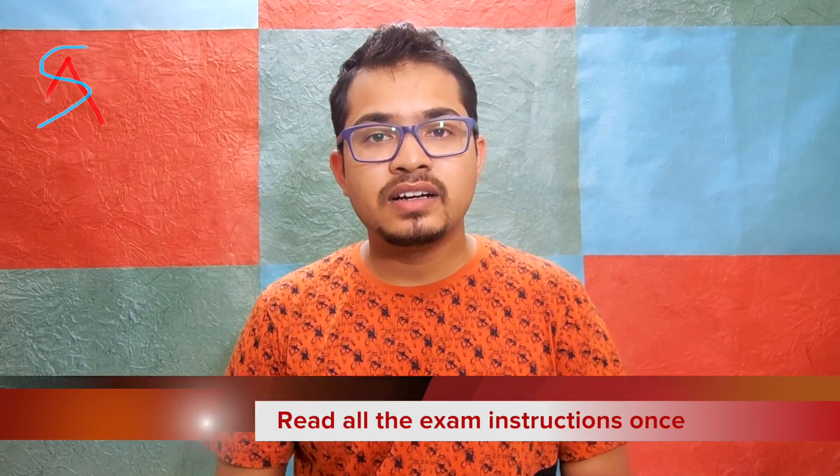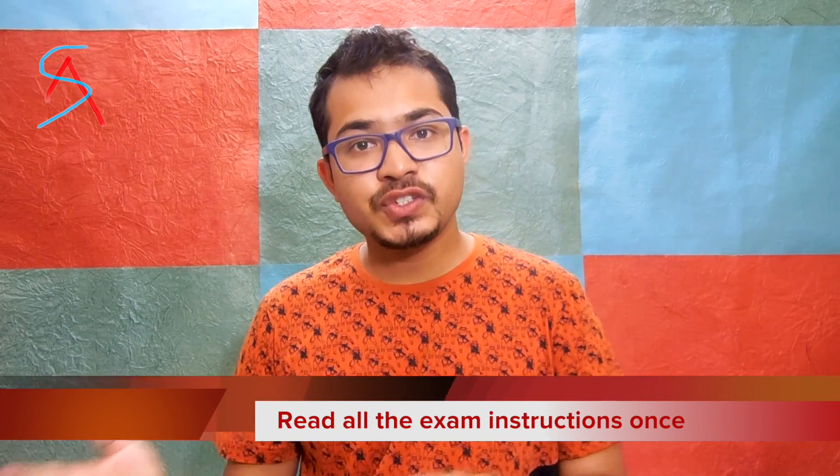The third point is read all the instructions on your hall ticket. Check what items are to be taken inside the exam hall, what things you are not supposed to take, and what to wear. Be thorough with the instructions so there is no confusion on the day of the exam.